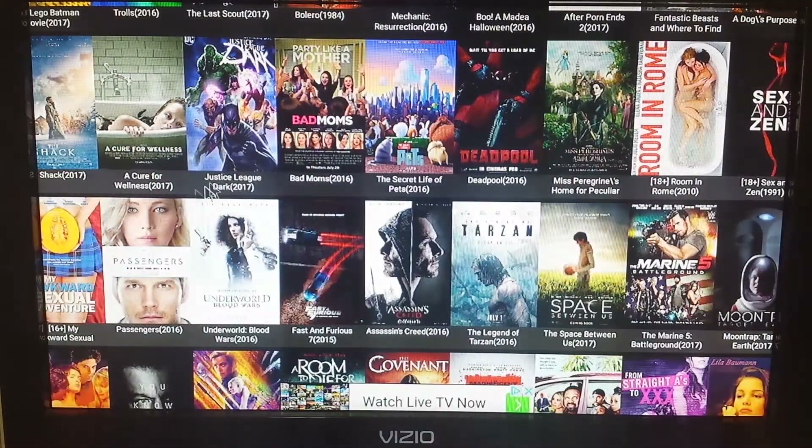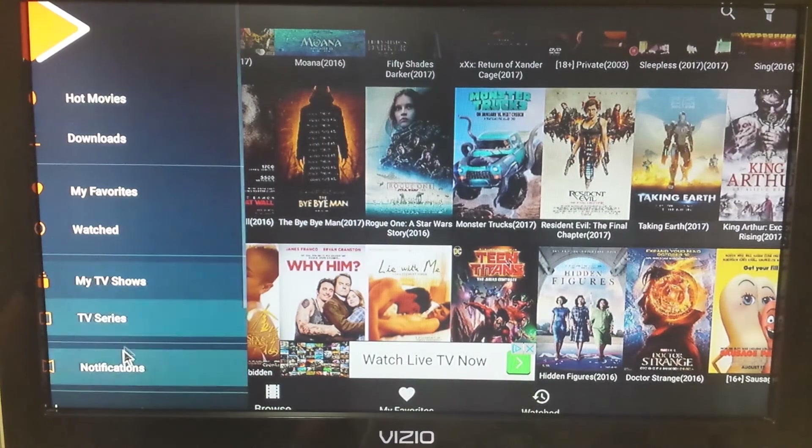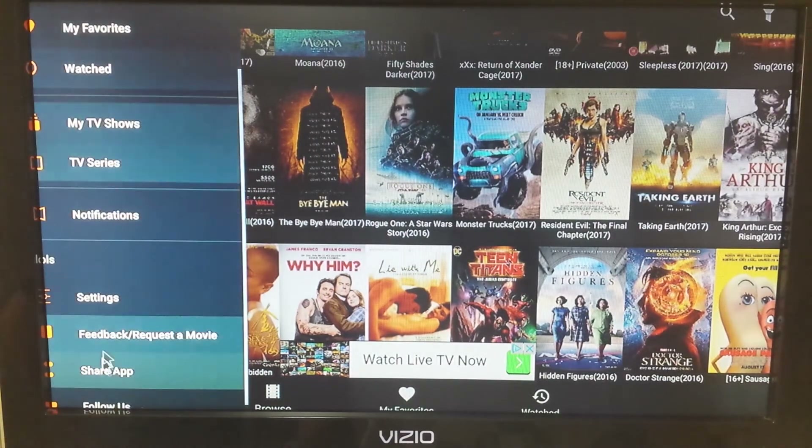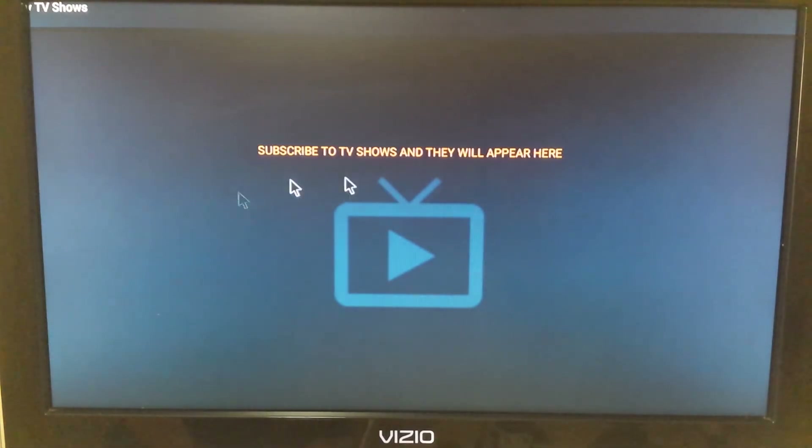Now if you do the subscriptions, scroll up to 'My TV Series' and all of your subscribed shows will show up here. You just click through which ones you want to watch.